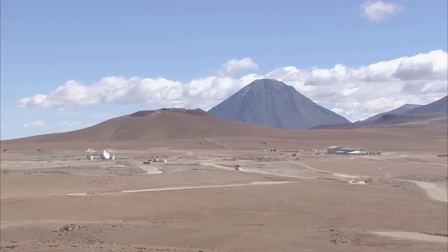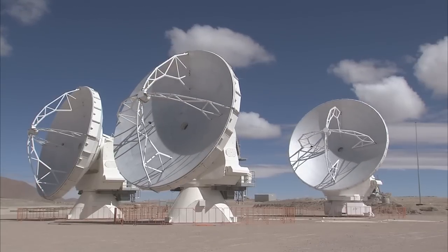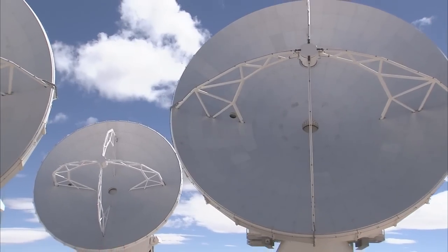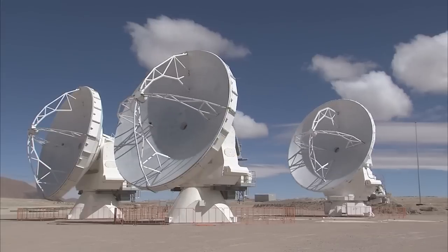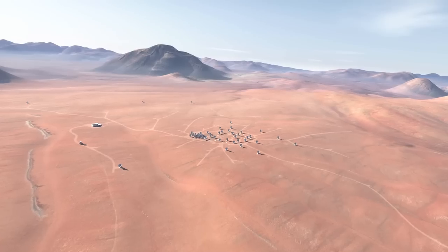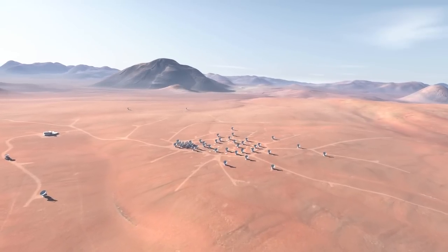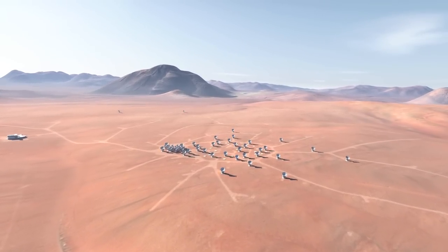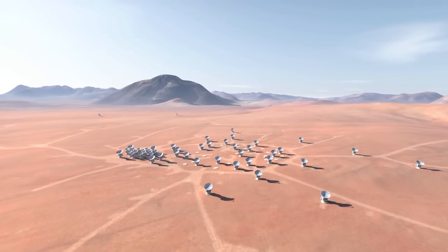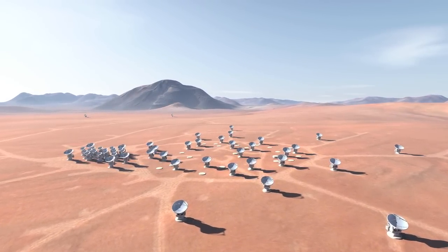High on the Chajnantor Plateau in the Chilean Andes, the first antennas of the Atacama Large Millimeter Submillimeter Array, or ALMA for short, move in unison. Work progresses at a frantic pace in this ambitious project, which in a few years from now will consist of 66 antennas working together at an altitude of 5,000 meters. Once completed, ALMA will enable astronomers to study the Cold Universe in unprecedented detail.